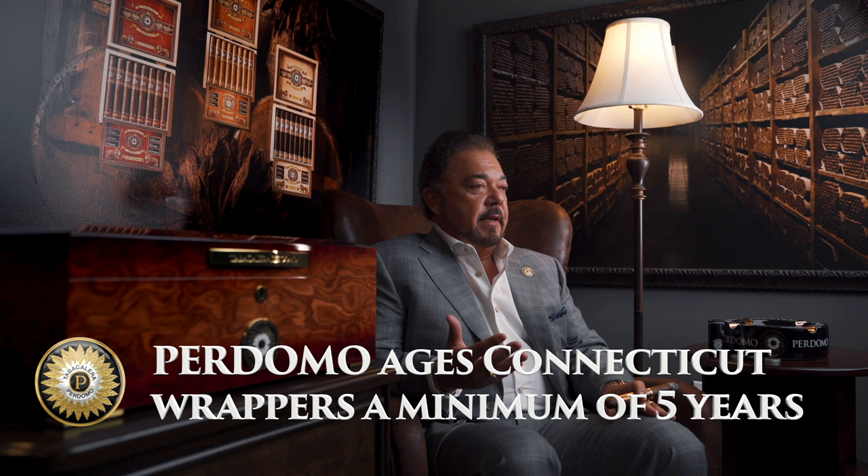Connecticut wrappers tend to have a tart flavor if they're not properly fermented and aged thoroughly. They're thinner in structure because they're shade-grown, but in this particular case our wrappers are grown under cloud cover in Ecuador on extremely fertile grounds. We age all our Connecticut Shade wrappers a minimum of five years to ensure they have that smooth, creamy flavor that everyone enjoys.